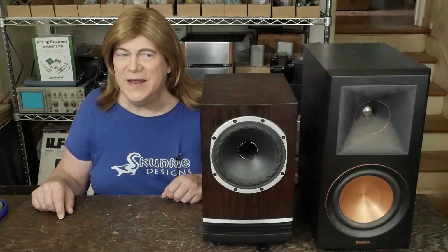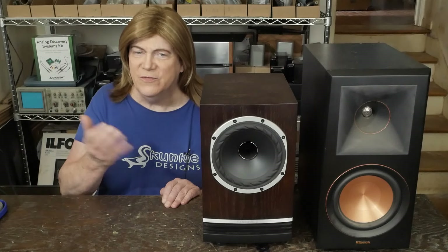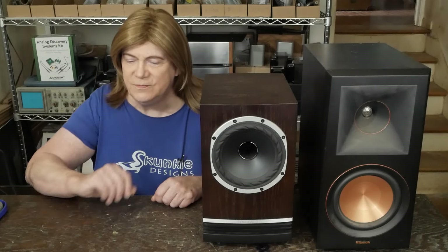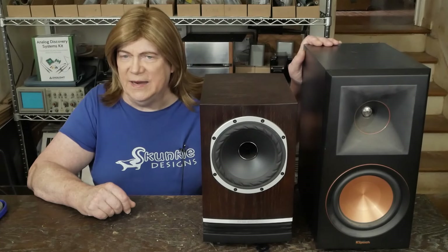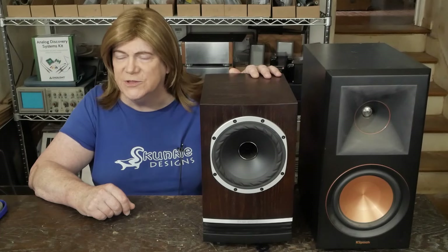Hey, y'all! Today I'm going to do a review video about this Fyne Audio F500 concentric bookshelf speaker. And previously I've been using a pair of RP600Ms, and I put one here just to give you a size comparison between the two.